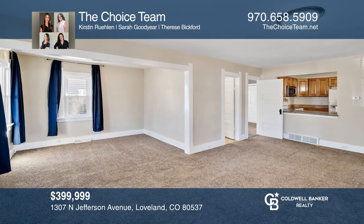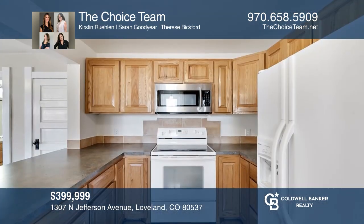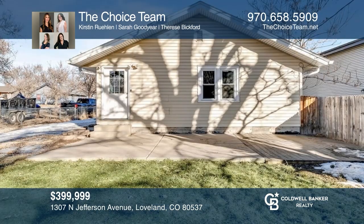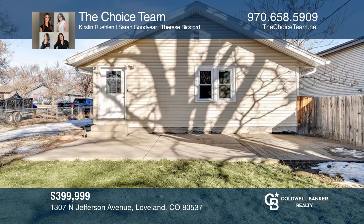This three-bedroom home offers an open floor plan and multi-use zoning, as well as a basement and a large yard. Hear all the details when you tour with the Choice team.